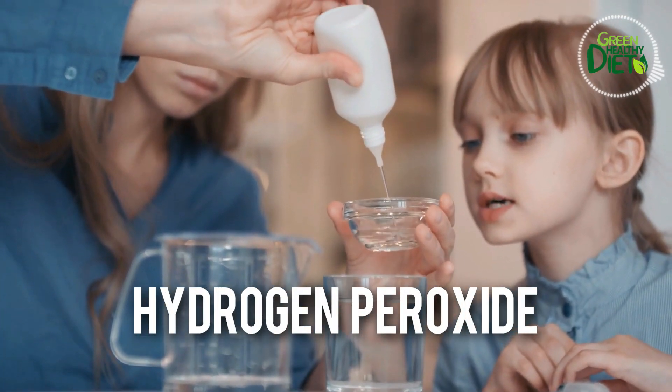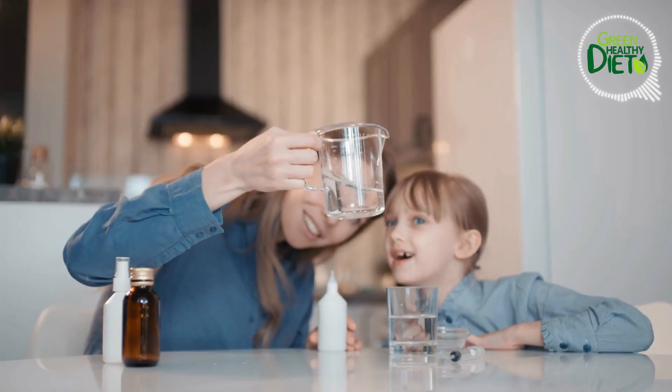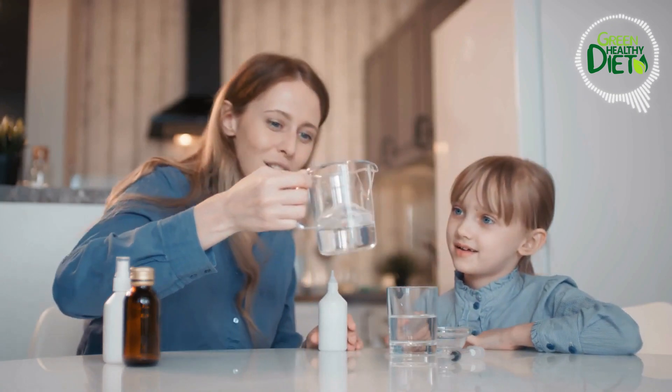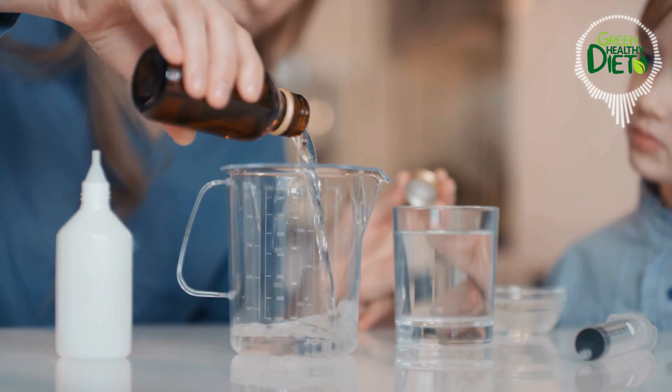Number 7: hydrogen peroxide. Hydrogen peroxide is like a bleaching agent that's a must-have for teeth whitening. If you're good to go, dip a cotton swab into the hydrogen peroxide and gently rub it onto your teeth. Easy peasy!